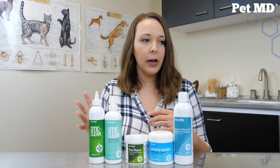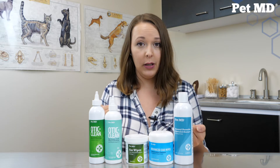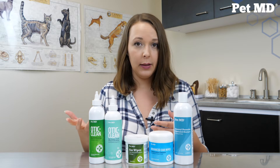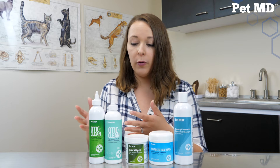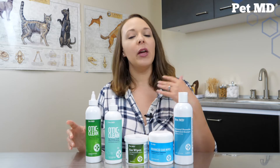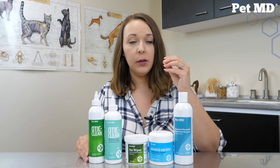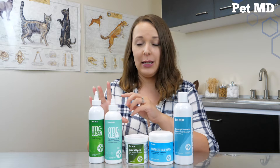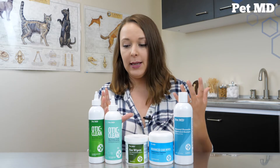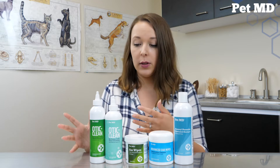The Oda Cleans help clean, cleanse, deodorize, and dry the ear canal to stop itching and prevent further ear issues. They also have aloe vera in them which soothes and reduces inflammation, and the salicylic acid reduces itching and has antibacterial properties. To use them: shake the bottle, open it up, put a few drops in your pet's ear, let them shake, and then take a cotton round to wipe out any excess moisture or debris. You only want to go as far as you can see - don't shove the cotton round too far into their ears.